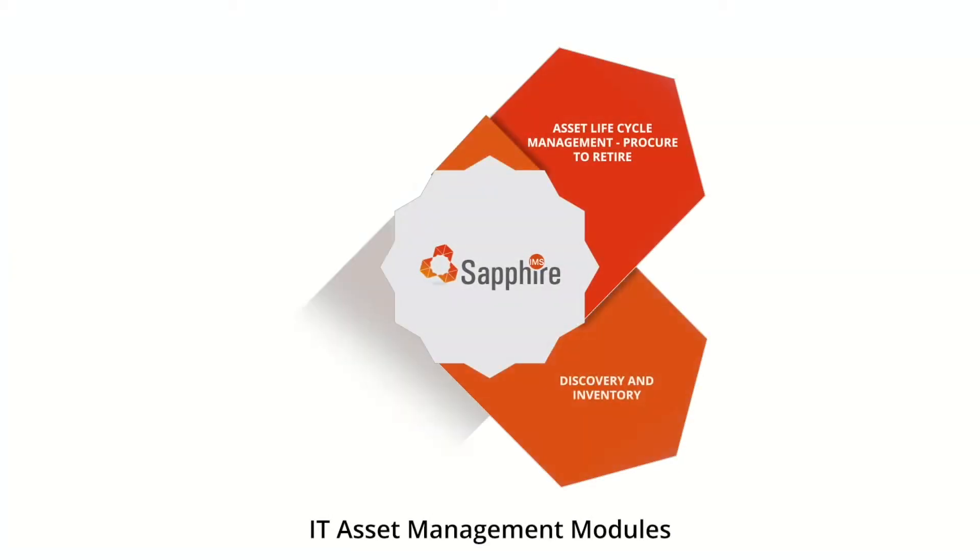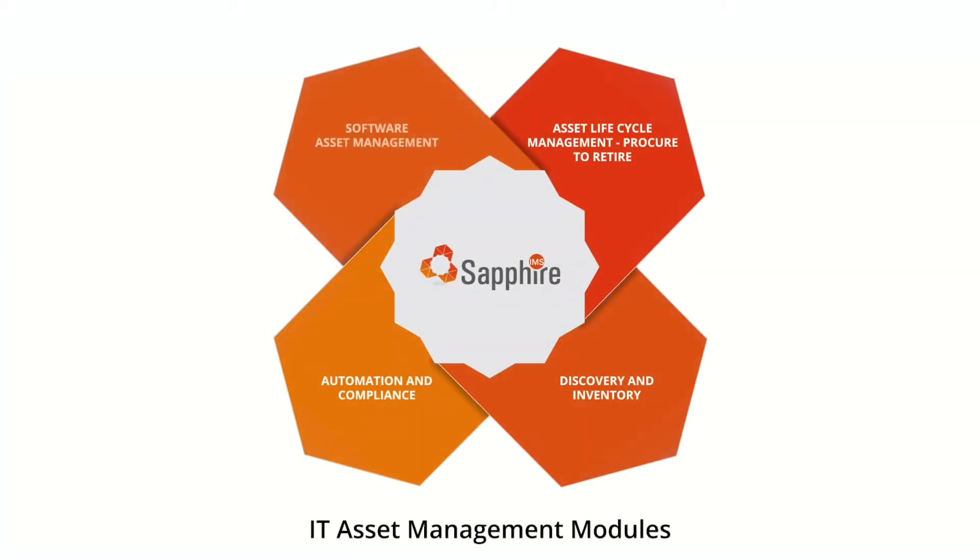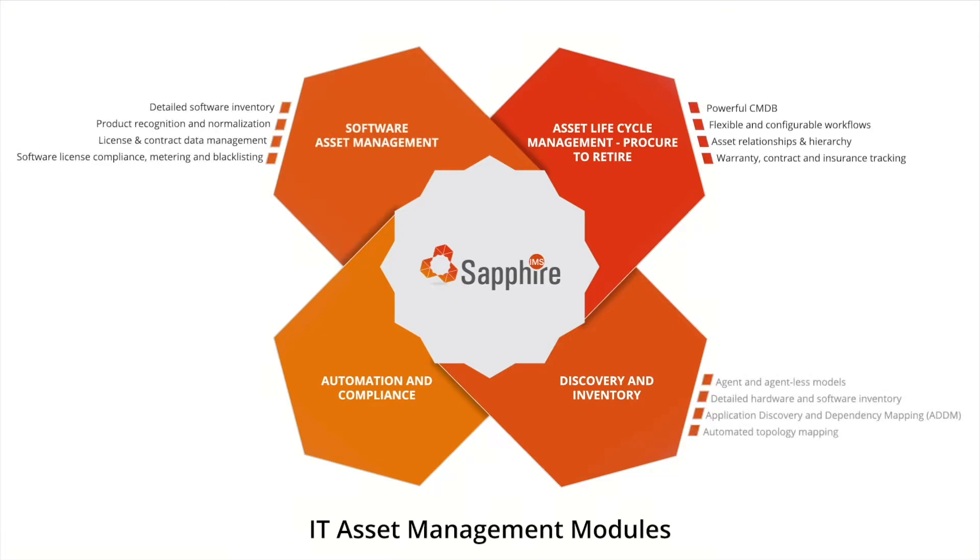The versatile and intelligent solution covers the entire IT asset lifecycle from procure to retire, with all the asset relations and hierarchy. The discovery and inventory module helps you get detailed insights into the hardware and software inventory with automated topology mapping.